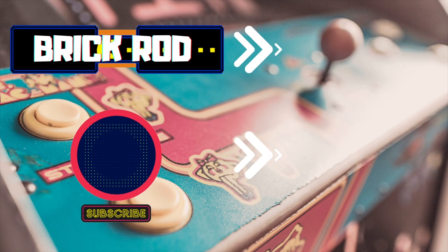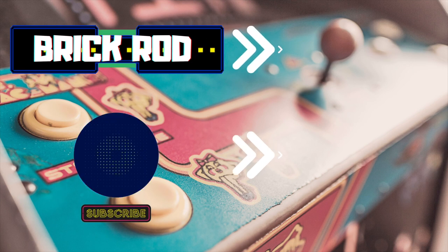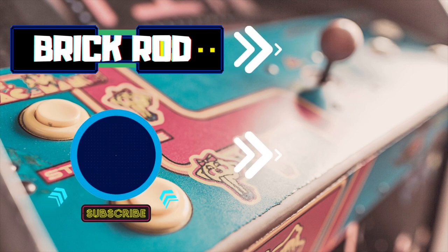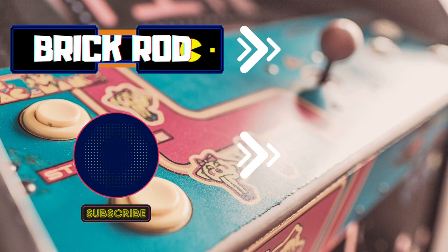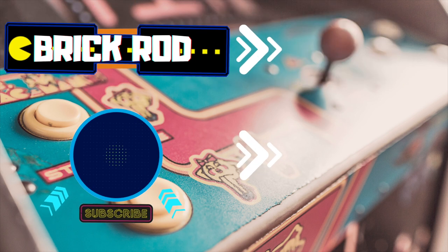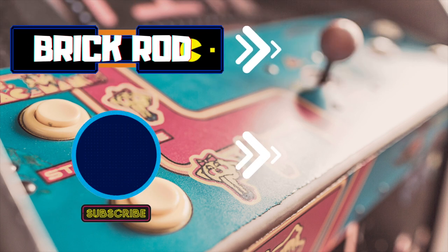Thank you so much brickies for watching today's video — I really appreciate all the support, it truly means the world to me. If you're new to this channel, consider subscribing by clicking the icon right here. I post video game related content and vlogs, so if that interests you, consider subscribing today. Until next time, see you next time!